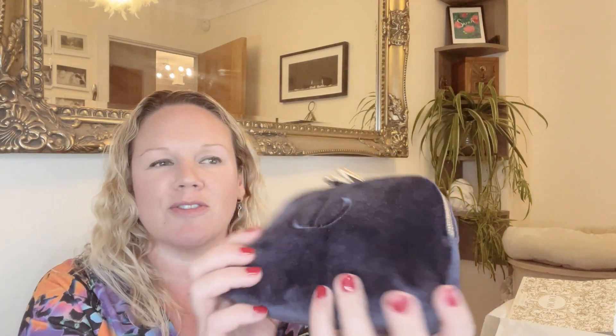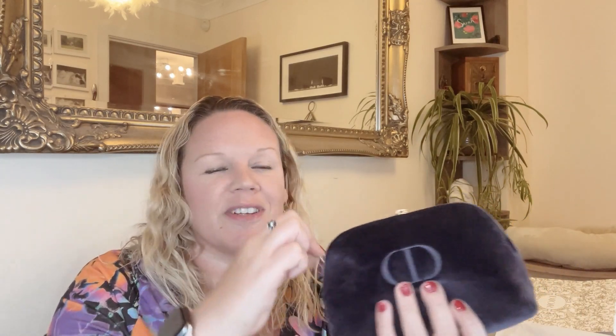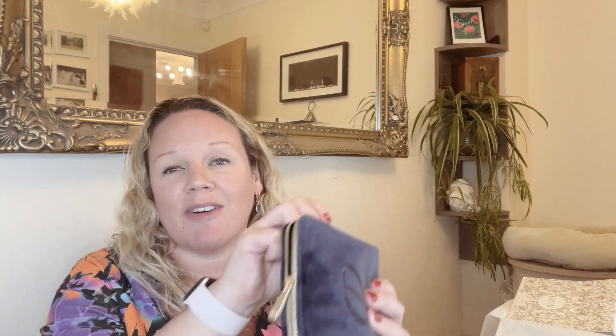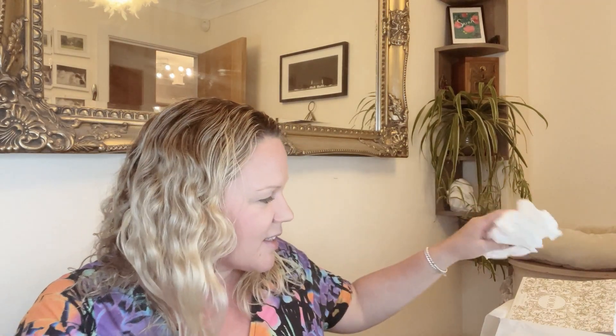This is the pouch that sold me on the whole thing in the first place. It's pretty cute - navy velour, a velvety feel, with a nice little Dior logo on it and little zips. It would make a nice little makeup bag or even a clutch bag. One thing I noticed was the zip is a little tougher than I expected for the brand, but it seems fine now.